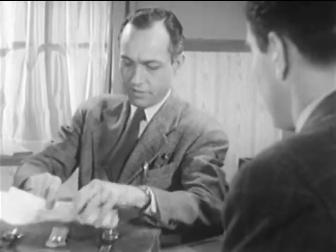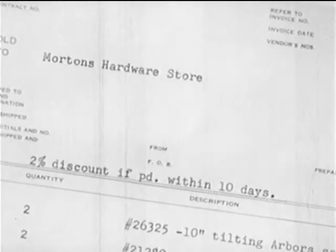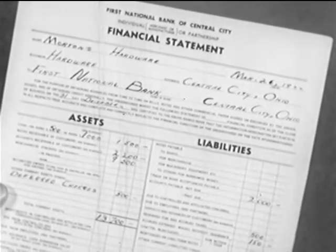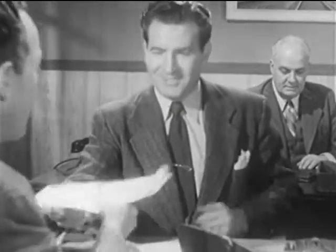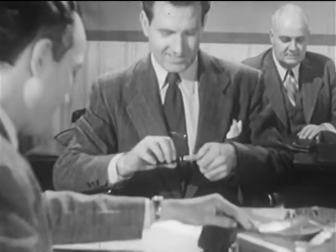He has recently purchased about $2,000 worth of goods for his store from the central manufacturing company. To encourage prompt payment, the manufacturer offers him a discount if he pays the bill within 10 days. Mr. Morton would like to take advantage of this saving, but right now he does not have enough spare cash or bank credit. He wants to borrow that much from the bank for 30 days. Since Mr. Morton is known to the bank as a reliable man, and since he has brought along records to show that the financial condition of his business is sound, the banker can feel reasonably certain that Mr. Morton will be able to repay the loan when it comes due. So the banker is glad to make the loan.